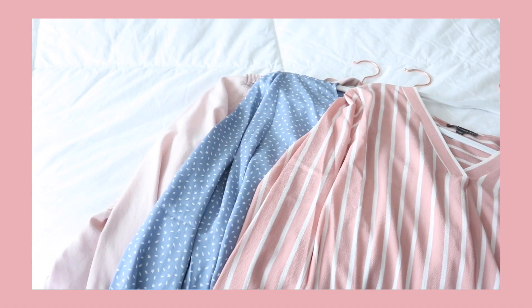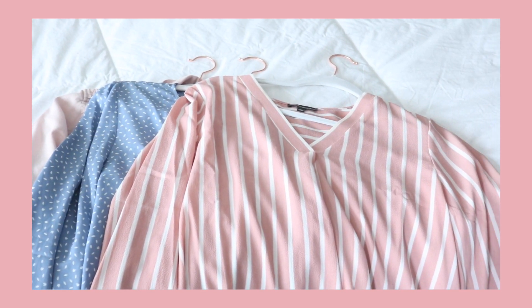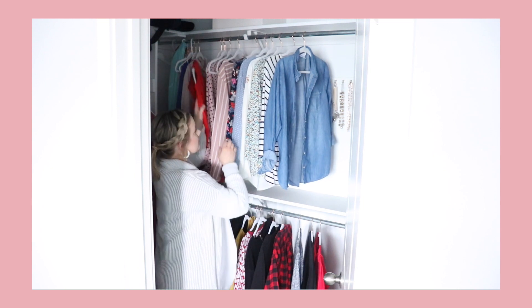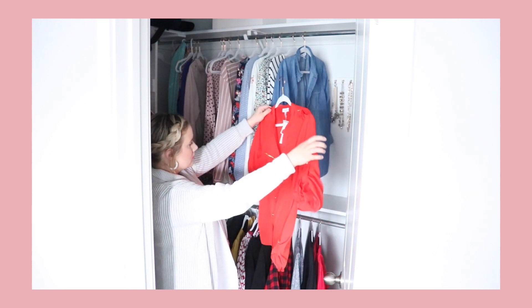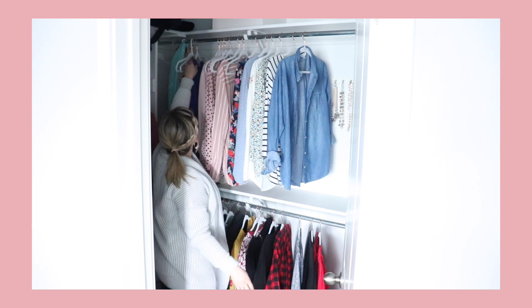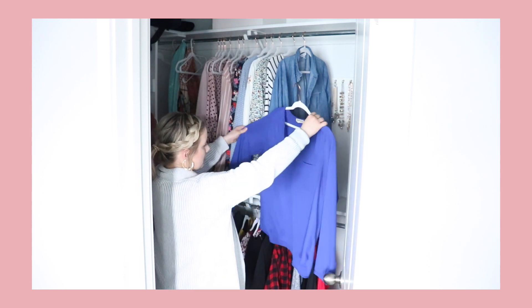Your closet is another area you're in every single day. I like organizing it by categories — that's how I've kept it very simple. I put short sleeve shirts, then lightweight long sleeve shirts, then sweaters, and dresses at the end. The items are contained by the hangers, so you don't have to get any fancier than that. If you're a color-coded person, do it that way. Whatever works for you — just create a system of clothes that you wear, that fit you, and that make you feel confident.